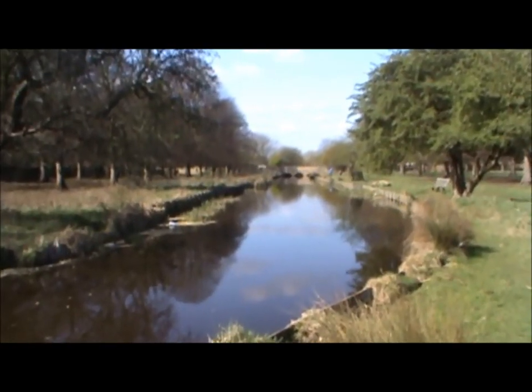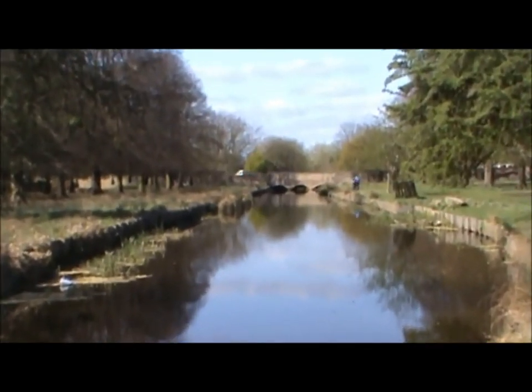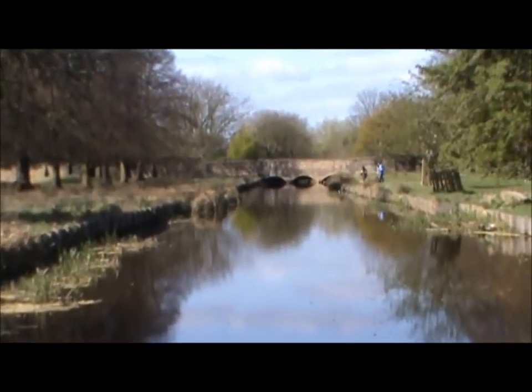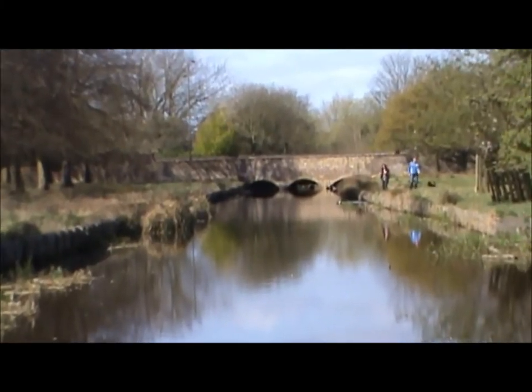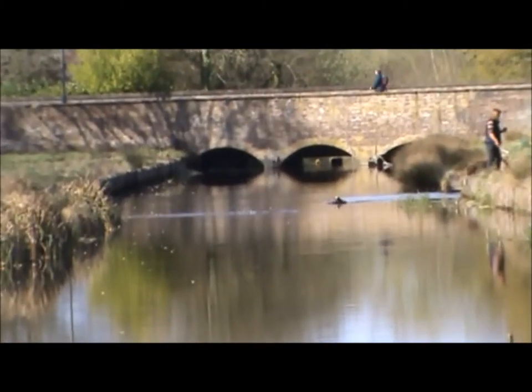Now this is the River Longford, which is actually a canal. It was dug over nine months by hand in 1639. Incredible feat of engineering for its day. And through the park.